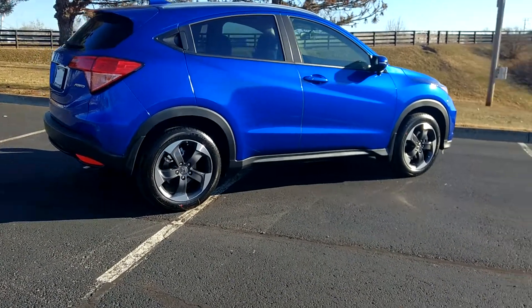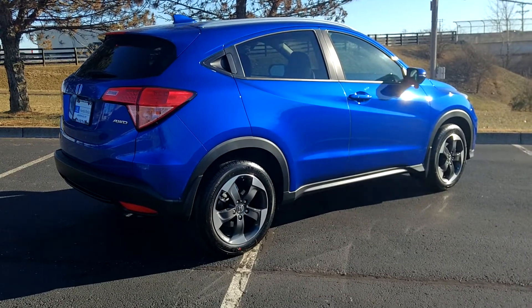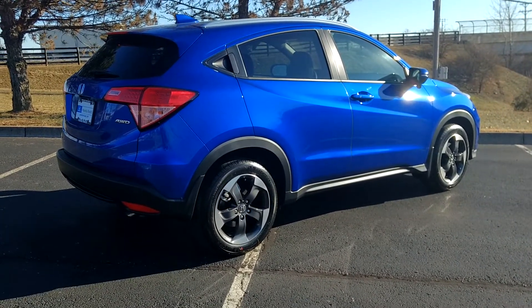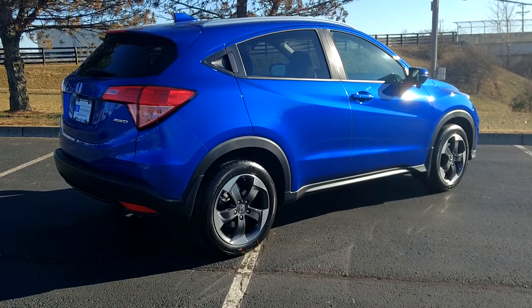So we'll do a quick walk around. This is in a blue color — I absolutely love this color, this is my favorite by far, which is why I drove it out here to shoot this video.